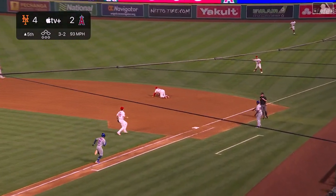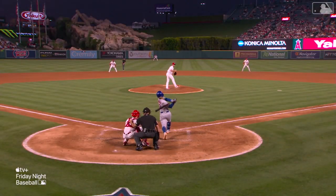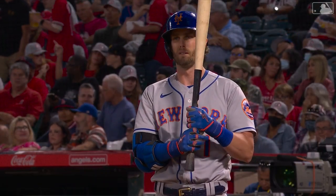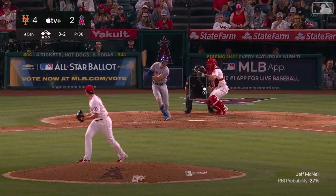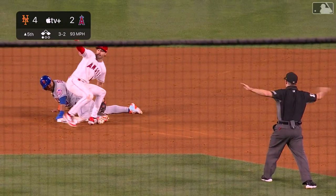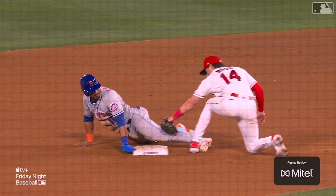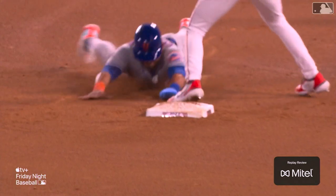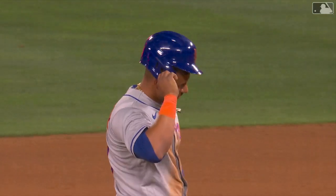Frankie Lindor grounds one past one Angel but not the other — Tyler Wade, actually Velasquez over in the shift — what a play by Andrew Velasquez! The Mets have runners on the corners, and Jeff McNeil, one of their best hitters with runners in scoring position, is at the plate. Escobar running — McNeil swings and misses, Escobar steals second. After review the call on the field is overturned — the runner is out, Escobar is caught stealing. McNeil strikes out — two outs at the top of the fifth.